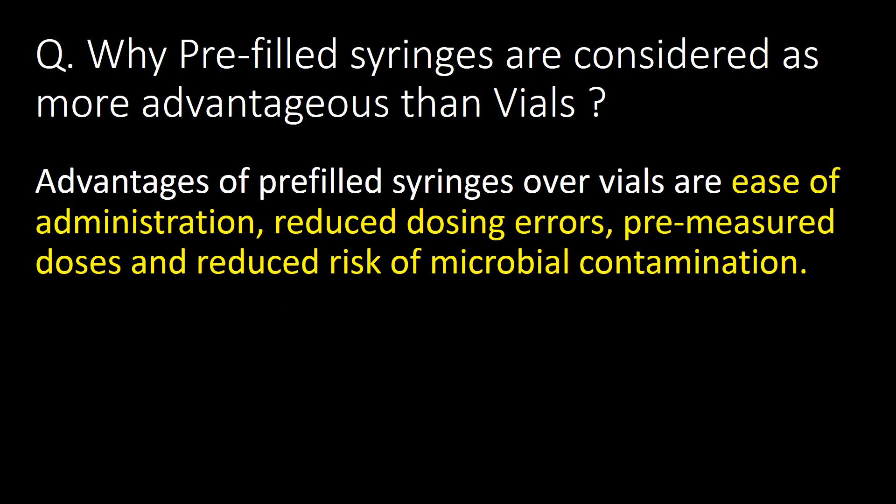Why are pre-filled syringes considered more advantageous than vials? The advantages of pre-filled syringes over vials are ease of administration, reduced dosing errors, pre-measured dosage, and reduced risk of microbial contamination.